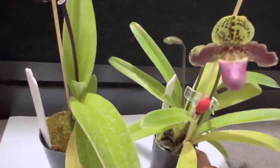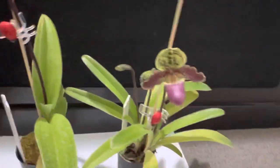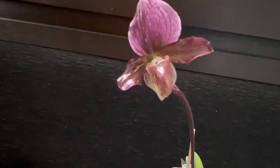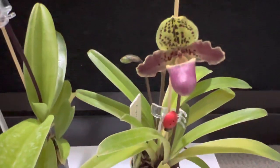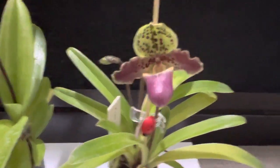That's it for today. I forgot to mention this one is an autumn-to-winter flowering species, as well as most of the maudiae types too. So yeah, that's it for today — thanks for your time, thanks for watching, bye!